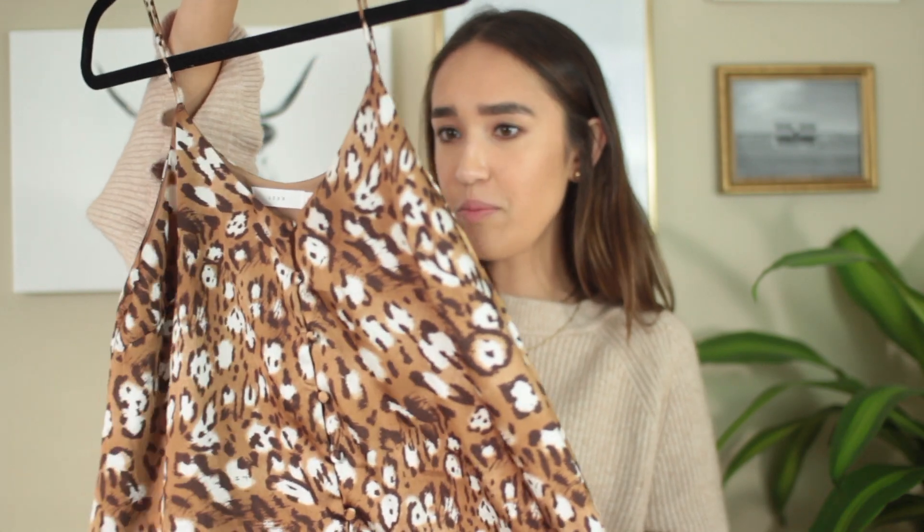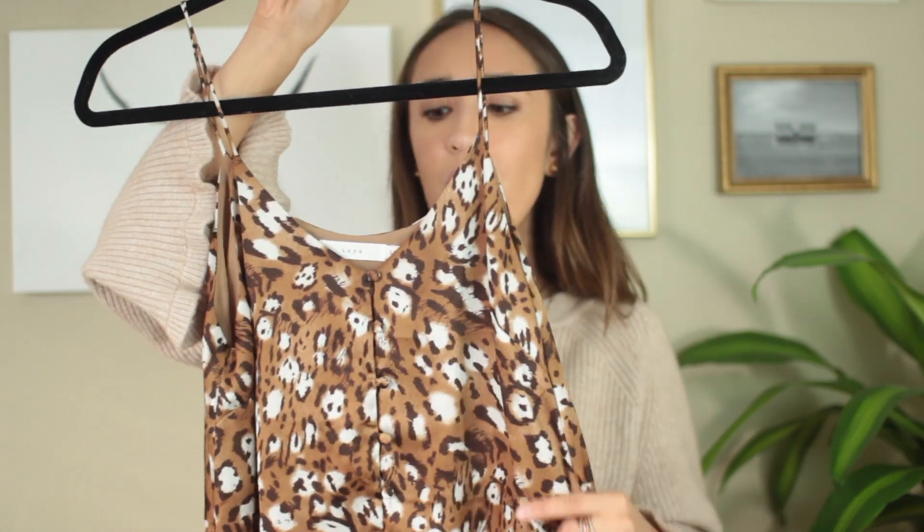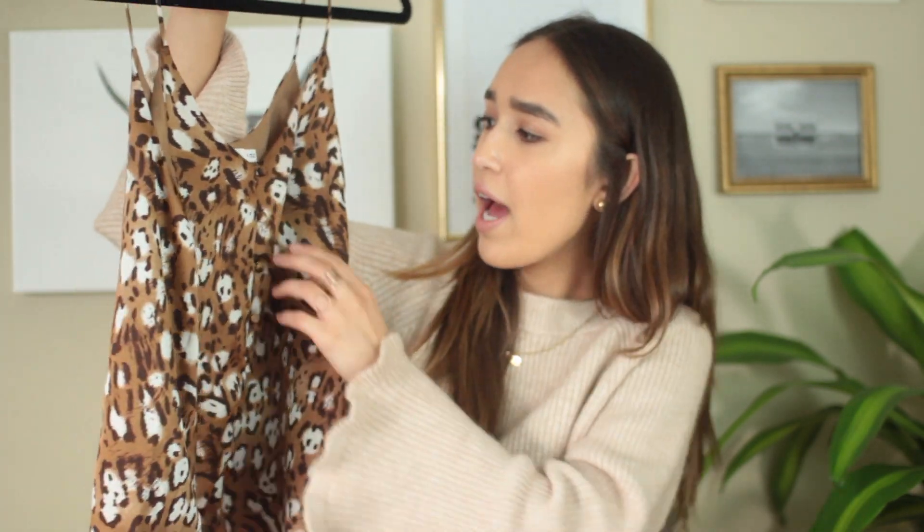I got some things from Nordstrom Rack. The first one is from Lush — it's this wild little animal print top. I wore this going out last night and I'm obsessed with this tank. It was eleven dollars, which is a great price. Lush is the Nordstrom brand and can normally be pretty expensive — I think this was originally forty dollars. It's nice quality, silky and cute, with these little buttons.